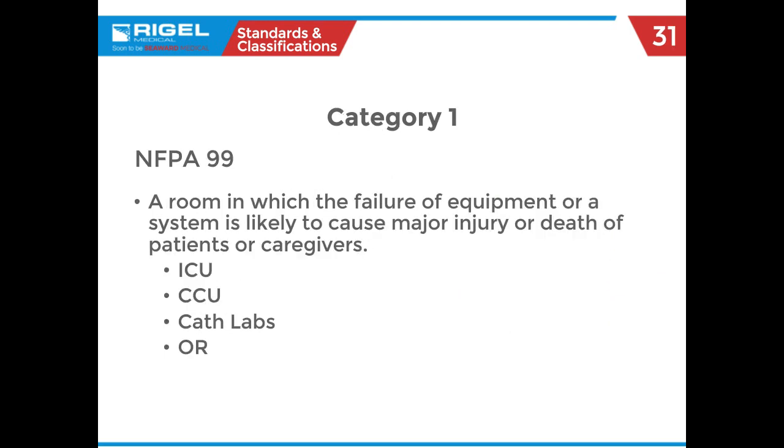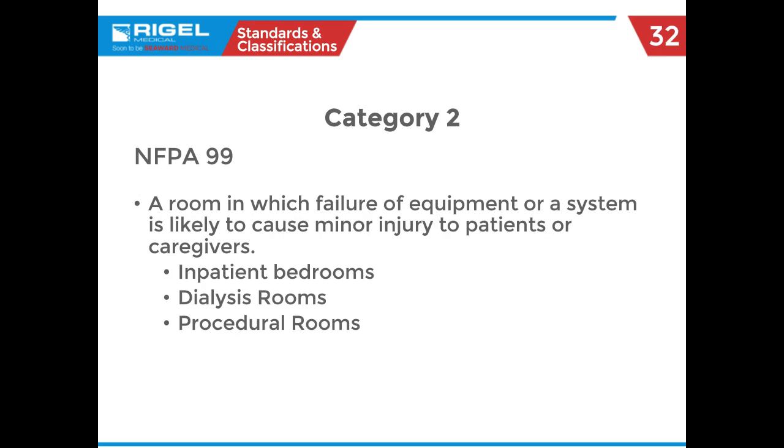Category one is equipment that could cause death or major injury — think OR equipment like the anesthesia machine or the ESU, which can lead to major burns. Category two covers more noninvasive monitoring systems that could cause minor injury — for example, a blood pressure cuff that over-inflates and bruises a patient, especially with a frail arm. Category three is not likely to cause injury — you'll see exam rooms and dental offices here; I'm thinking of otoscopes. Category four is where no physical harm should happen — labs, blood draw rooms, and, interestingly, morgues.